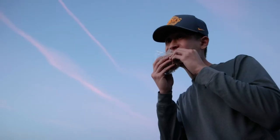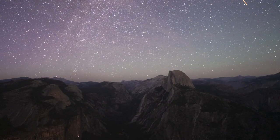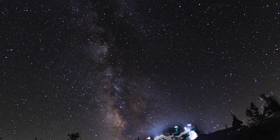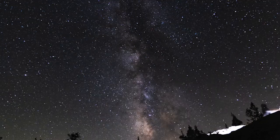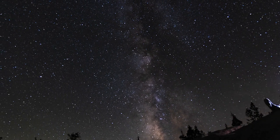We enjoyed the sandwiches we packed while watching the sunset and decided to stay to shoot the Milky Way. It happened to be the new moon that day. It was my first time shooting the Milky Way so it was a lot of fun. The sky was full of stars and you could definitely see a few shooting stars here and there. It was a mesmerizing experience that I would recommend to everyone.